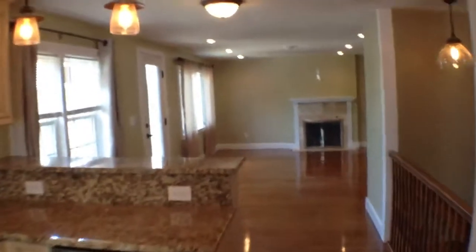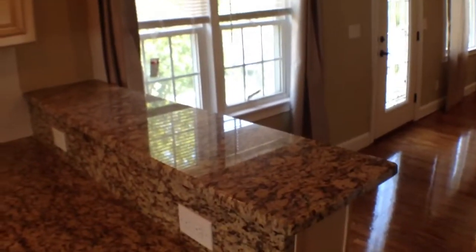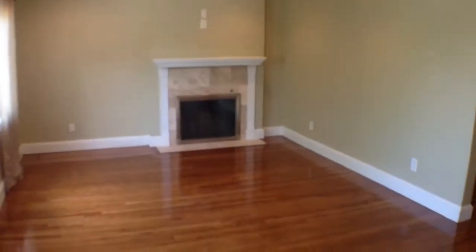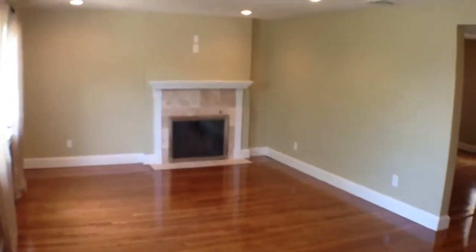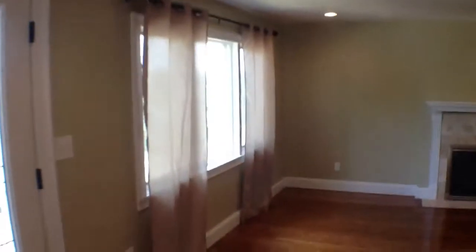We're naturally going towards a little breakfast nook here — probably two stools, I would say. We're looking at the living room here. That is a fireplace — it's a wood fireplace. And then you've got a big picture window in the living room as well.